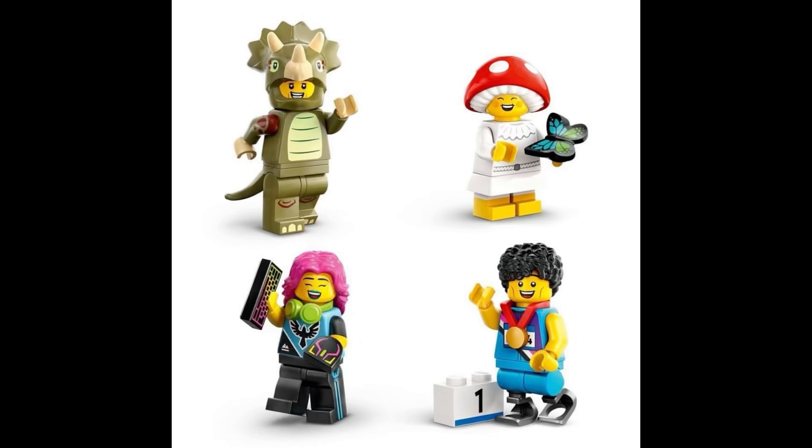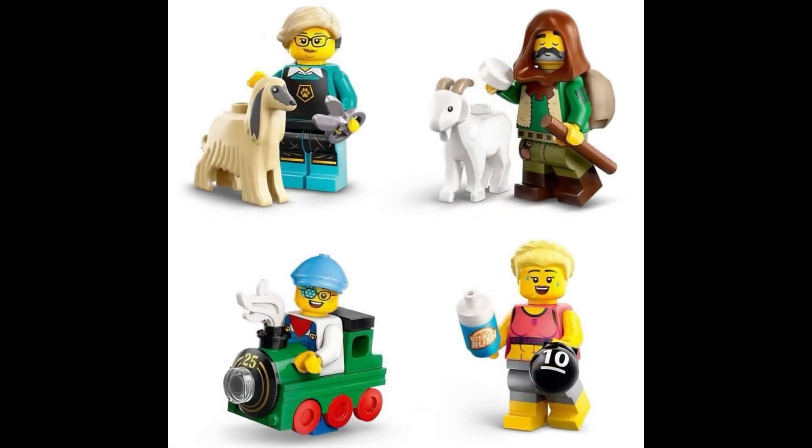The mascot minifigure of the series, the dinosaur costume, I really do like that one — that's pretty neat. I also like the mushroom kid with the butterfly, that's pretty dope as well. And the guy with the dog and the goat — I also have to say I've really been enjoying that they've been including more animals in these series, that's a pretty fun thing to include.